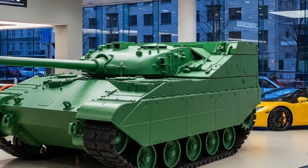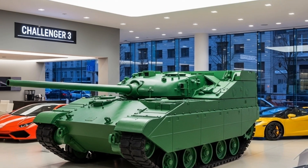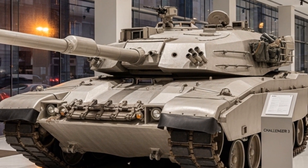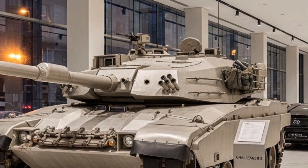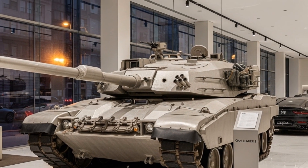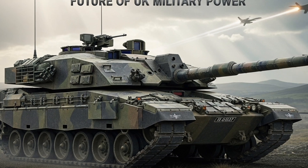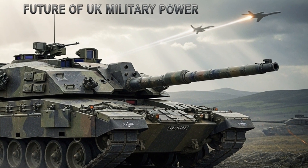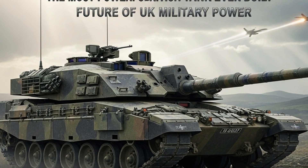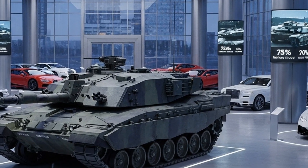The Challenger 3 represents a bridge between tradition and the future of warfare. It honours the legacy of British armour — from the Centurion to the Challenger 2 — while embracing the technology and design philosophy of modern tanks. Its combination of smoothbore firepower, digital connectivity, and cutting-edge protection places it among the best main battle tanks in the world today, alongside the German Leopard 2A8, American M1A2 SEPv3, and South Korean K2 Black Panther. Ultimately, the Challenger 3 is not just about being powerful — it is about being prepared. For the British Army, it represents confidence, modernisation, and readiness for whatever the future battlefield demands, a true challenger for decades to come.